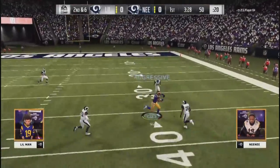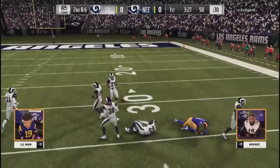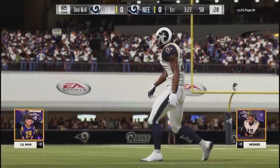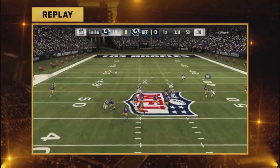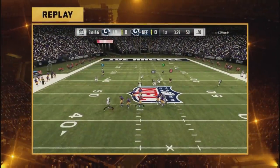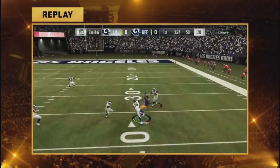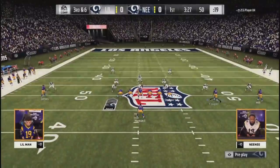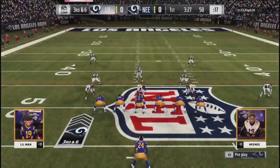Here in the Coliseum, Russell Wilson finds Sharp — can't hang on. What a hit. And Little Man rushes just two, has a spy back there, eight in coverage, and that's what happens when you spend so much cap on these hitters. There's no one in the secondary with under 88 hit power. That means if you catch the ball and you're not holding the RB button, you are not going to feel good.